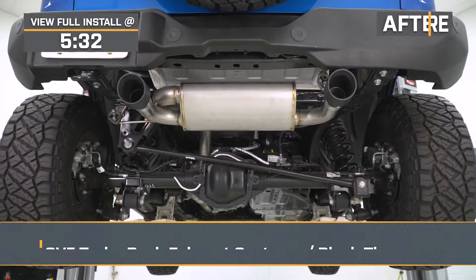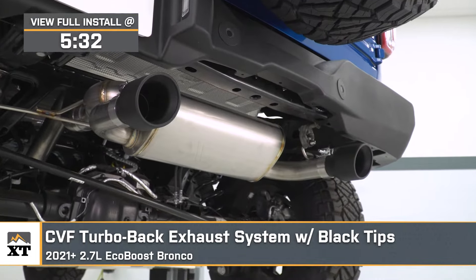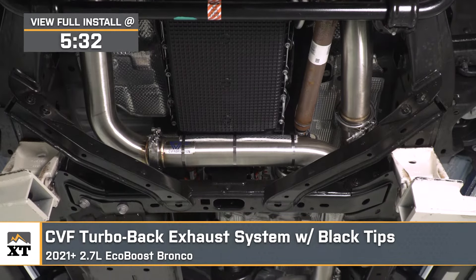I'm Justin with ExtremeTerrain.com, and today I'm breaking down and installing the CVF turbo-back exhaust system with the black tips, available for your 2021 and newer 2.7-liter EcoBoost-powered Bronco at home.